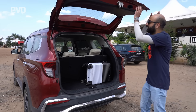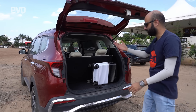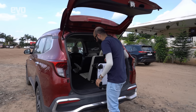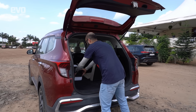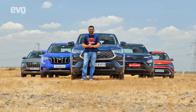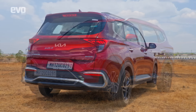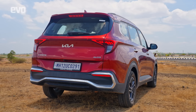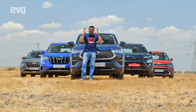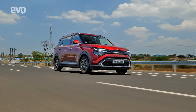Boot space in the Carens: with the bag placed in, it shuts properly — unlike the Safari. Extending the boot is also a simple mechanism — just drop the third row down and you have even more room. The Carens is excellent value for money — the cheapest car in this test by around 11 lakh rupees compared to the HyCross, yet it is a proper 7-seater MPV.